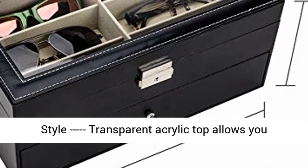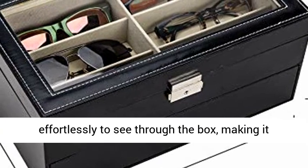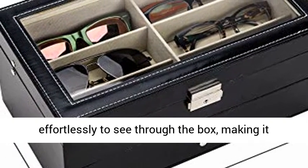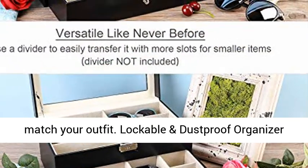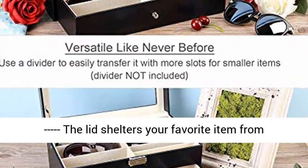Easier to pick a style — the transparent acrylic top allows you to effortlessly see through the box, making it super handy to pick a pair of glasses or a watch to match your outfit. The lockable and dustproof lid shelters your favorite items from dust and excessive moisture.